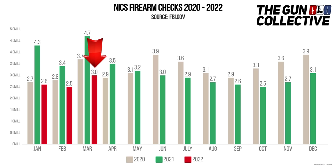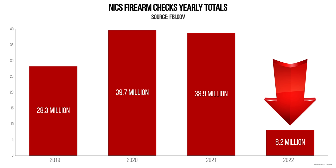Let's check in on the March background check numbers — I missed these when they came out, so here we go. In March 2022, there were just under 3.1 million background checks, and that brings our yearly total to 8.2 million — far below the 12.5 million from last year in the first 3 months.